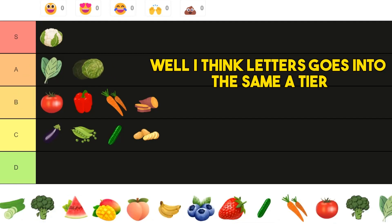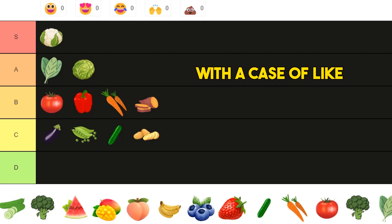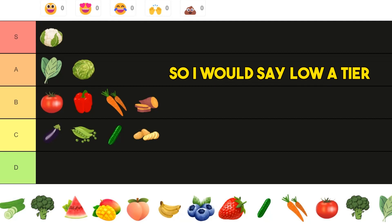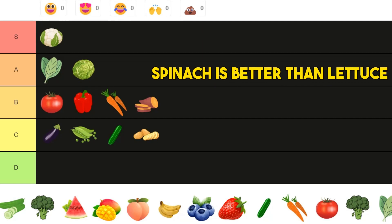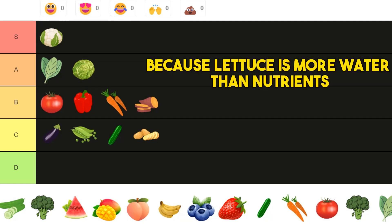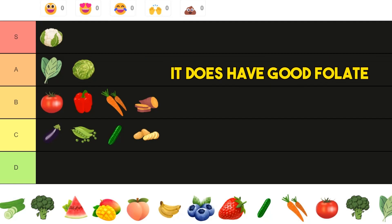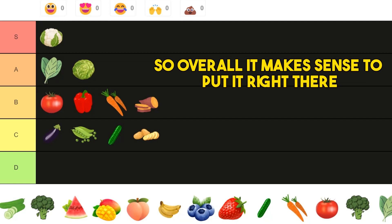Then we have lettuce, and I think lettuce goes into the same A tier but lower. Spinach is better than lettuce because lettuce is more water than nutrients. At the same time, lettuce does have good B vitamins and good folate, so overall it makes sense to put it right there.